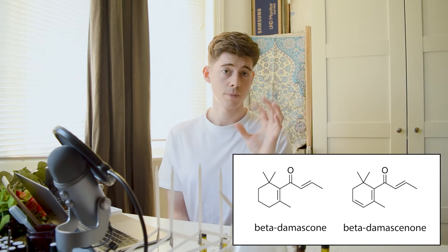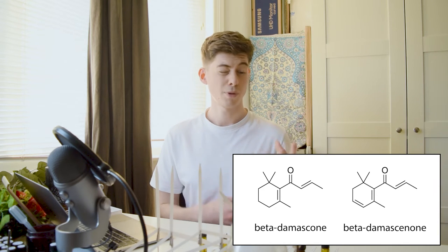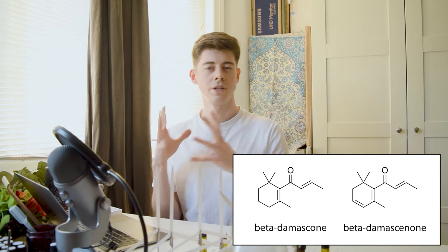Beta damascenone is only different by one double bond and unfortunately I don't have it, though I probably really should for this series, because apparently it is potentially the most important aromachemical for the characteristic odor of rose — contributing according to the book Scent and Chemistry a whopping 70% to the characteristic smell of rose.